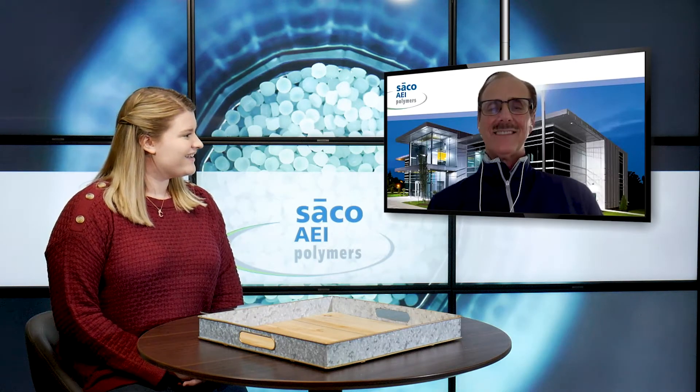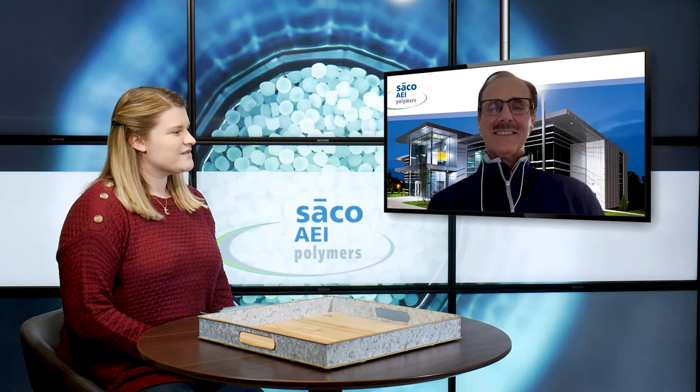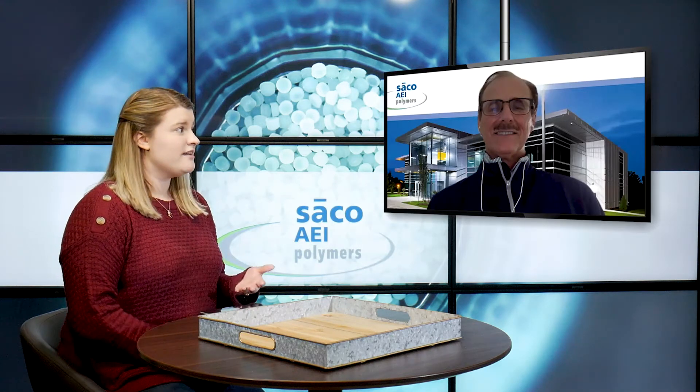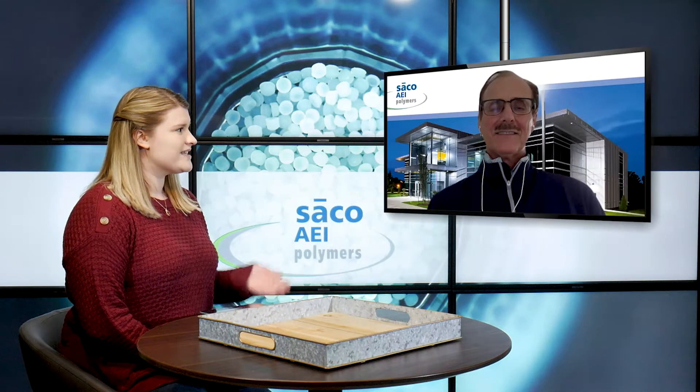Alan, how are you? I'm great, Alicia. Thank you for asking. So in today's video, like a lot of our blogs, Alan is going to be giving us a presentation and he's going to be specifically focusing on Seiko AEI Polymers transit market compounds.